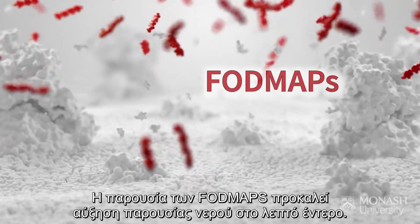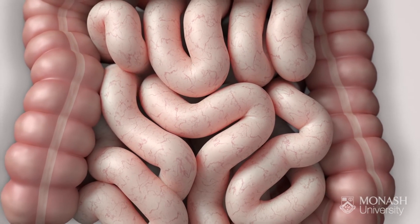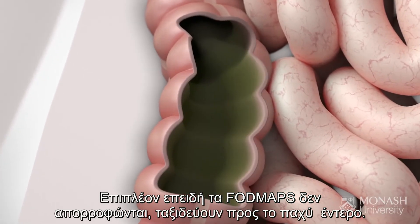The presence of FODMAPs causes water to be dragged into the small intestine. Also, because they aren't absorbed, FODMAPs travel through your gut to the large intestine.